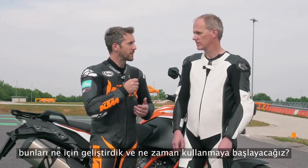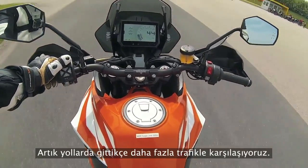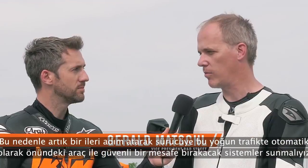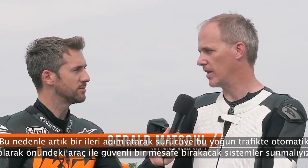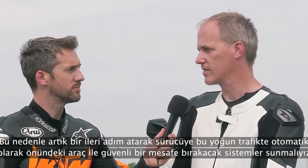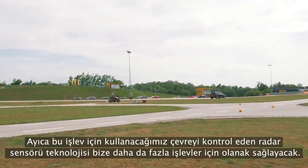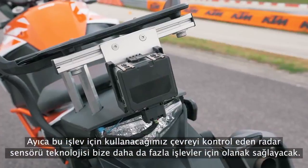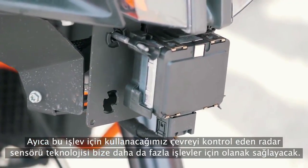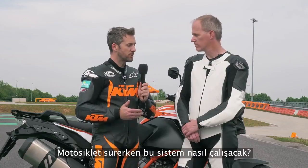We already have a normal cruise control on our bikes, and with more and more traffic on the road, it's important to take the next step to give the rider a little bit more safety — keeping a safe distance to the vehicle in front. We think this technology, using a surrounding radar sensor mounted on the bike, also gives us the opportunity for even more functions.